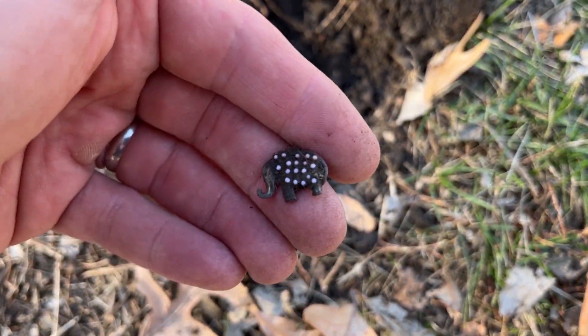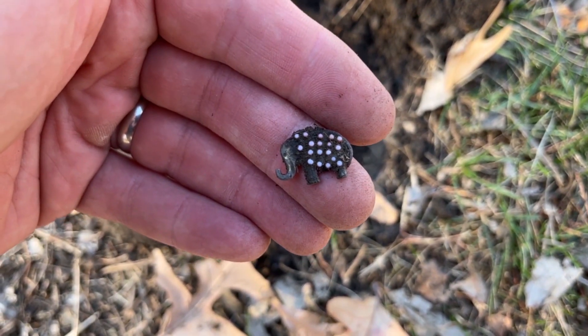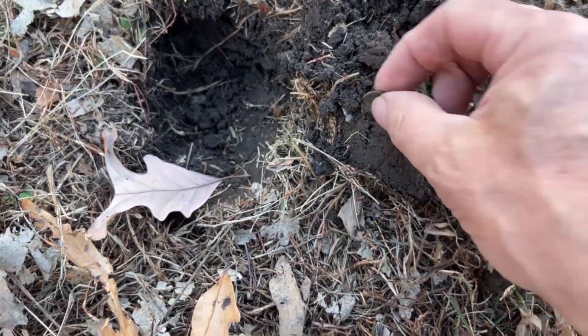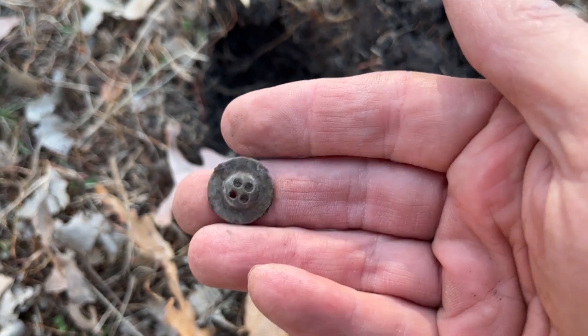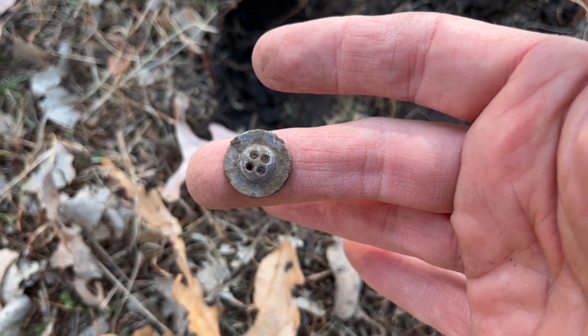Ringing up a 14 on the Equinox — a cool little elephant charm. It's not old, old, but I'm guessing it's more than 50 years old. A cool four-hole, somewhat vintage button.